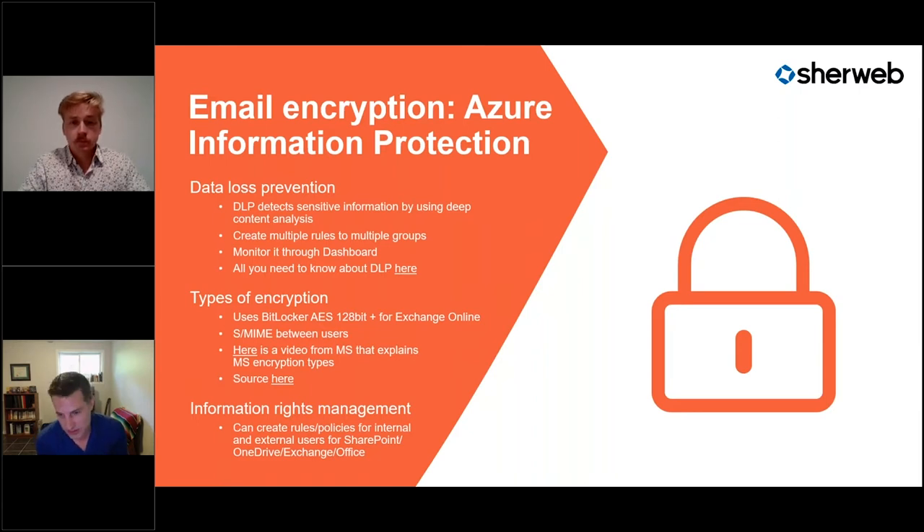The encryption standard included is BitLocker AES 128-bit, which is the industry standard for strong encryption — the same encryption already in Windows 10 to protect your hard drives. If you're already on a Windows product and taking on this bundle, that same level of encryption is extended to all the services you send via email, whether attachments or messages.